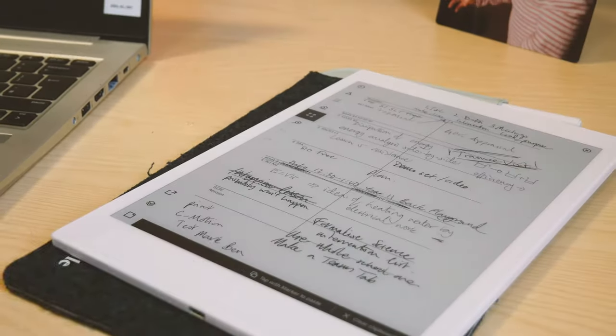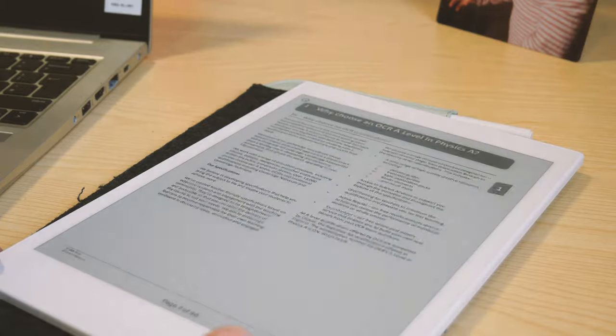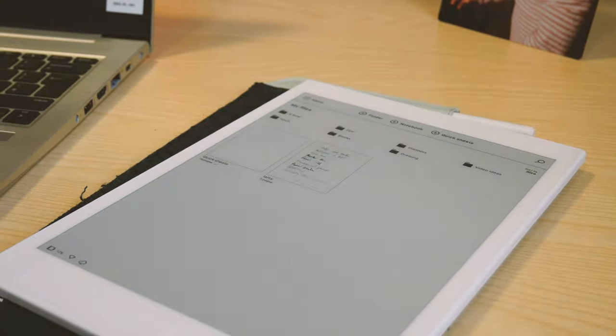Here are five reasons why you should buy the reMarkable paper tablet. Everything in this video is the same for the reMarkable 2 — it's a very similar device, the software and speed are the same. You get a little more storage and battery life, but it costs a little more and has a slightly more premium build, though all the best things about this are also the best things about the reMarkable 2.